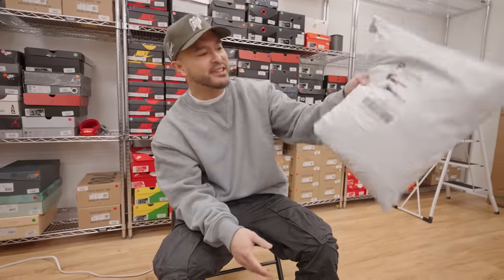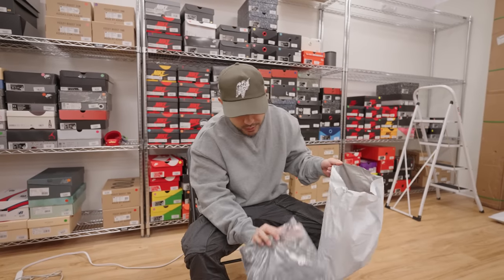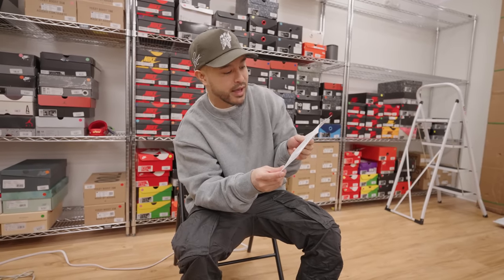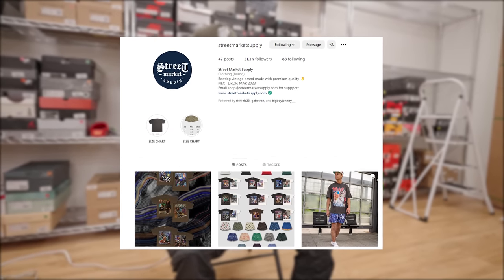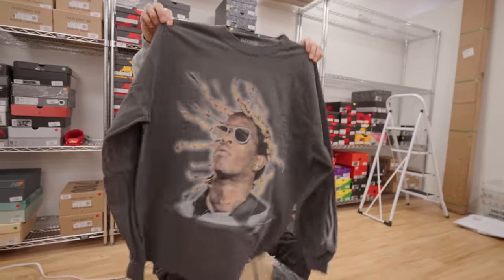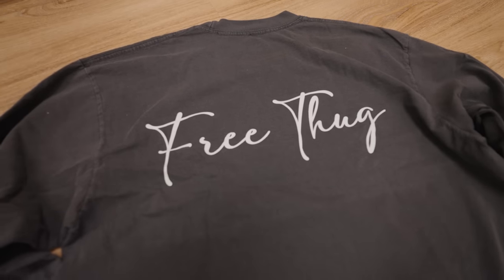Next package is from Street Market Supply — always appreciate those guys. There's a note inside: 'We want to send you something different, thank you for continuing the support, here's an early look at our new offerings from the upcoming drop.' Huge shout out to Street Market Supply. They got a Young Thug long sleeve — shout out to Thugger, shout out to Slime. This is crazy! I'm gonna need a double XL on that because it is fire — flames on the sleeve, and on the back it says 'Free Thug' in like a classy way.